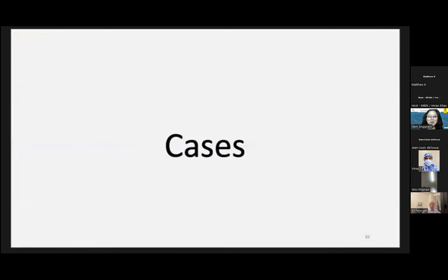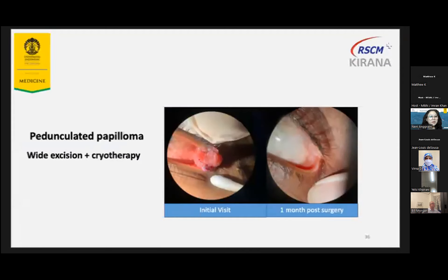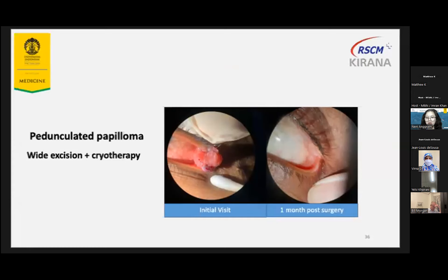These are several of our cases. This is the pedunculated papilloma — we do the wide excision. It's very easy because it's pedunculated, so we usually always have a free margin with just the wide excision and cryotherapy. This is the recurrent conjunctival papilloma. The patient already experienced two or three recurrences. After wide excision, cryo, and alcohol keratectomy, we gave three cycles of mitomycin C. At three months follow-up, the patient had a good result. But usually our patients have a short follow-up time.